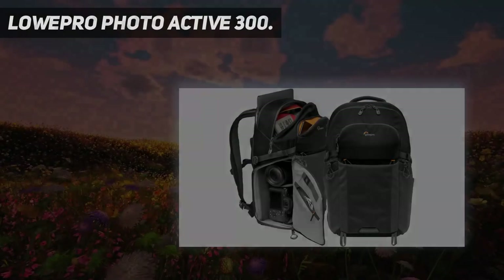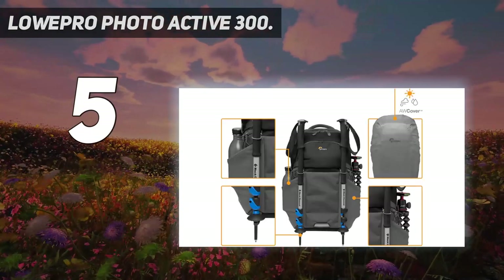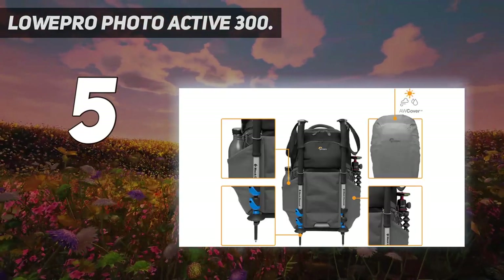Starting at number 5: the Lowepro Photoactive 300. It's the numerous pockets and Lowepro's quick shelf system that differentiates this bag from its peers.